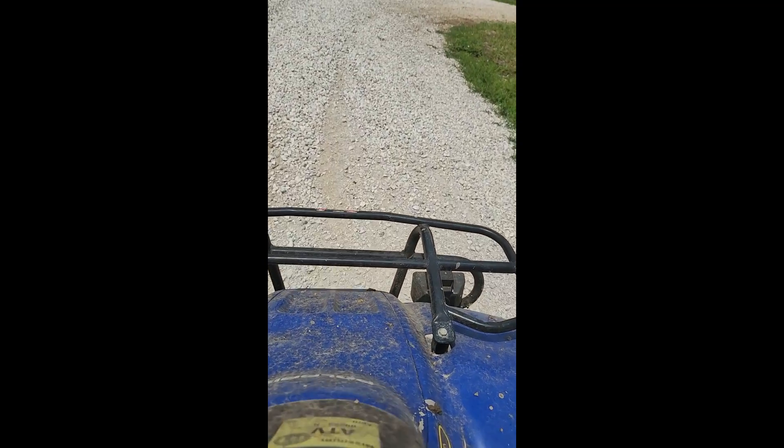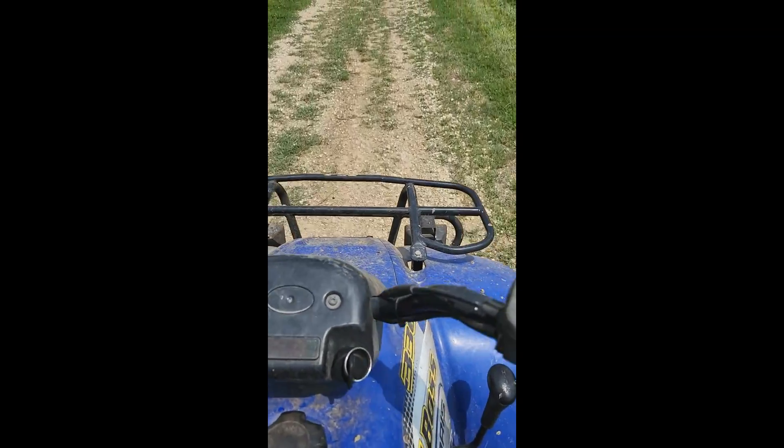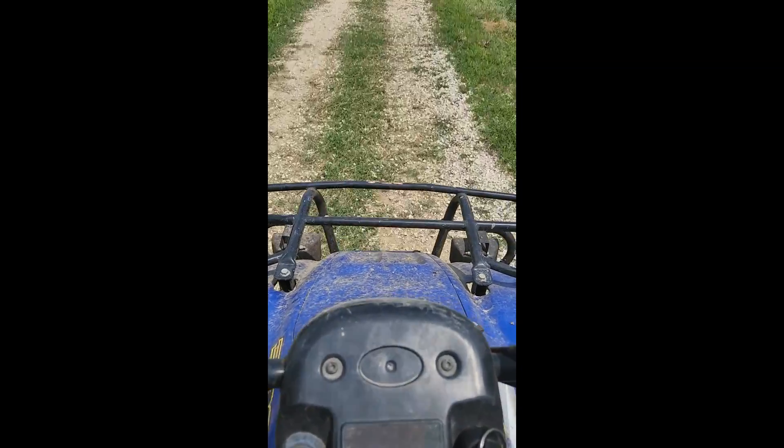We're going to do a little special. We're going to start with trail 3, cut over to trail 2, and then cut back to the cabin. This is kind of an easy path.